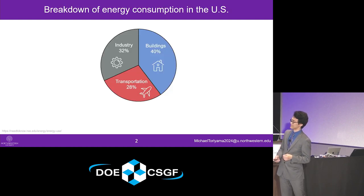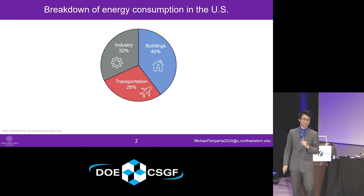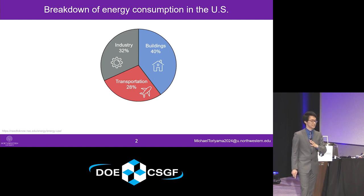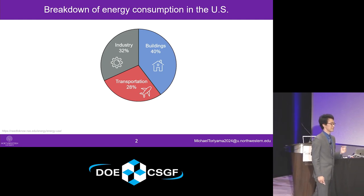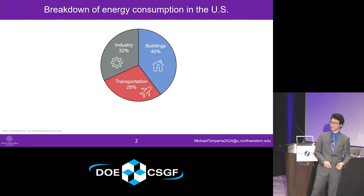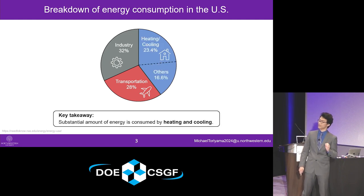I want to get this discussion started by motivating this topic. We're going to do that by looking at a breakdown of the energy consumption in the United States of America by various economic sectors. We see that by some measures, about 60% of the total energy consumption in the US is due to industry and transportation. But a significant portion of the pie is taken up by buildings, both residential and commercial.